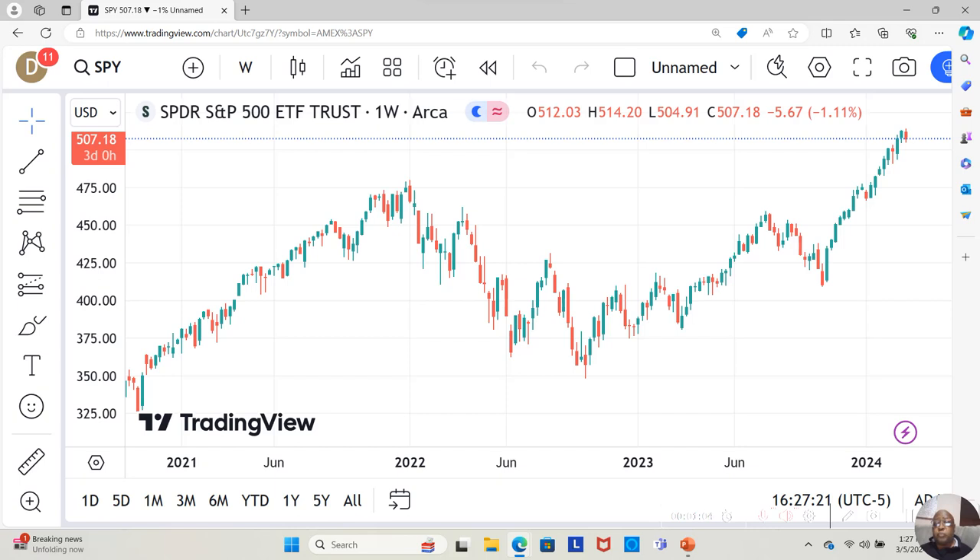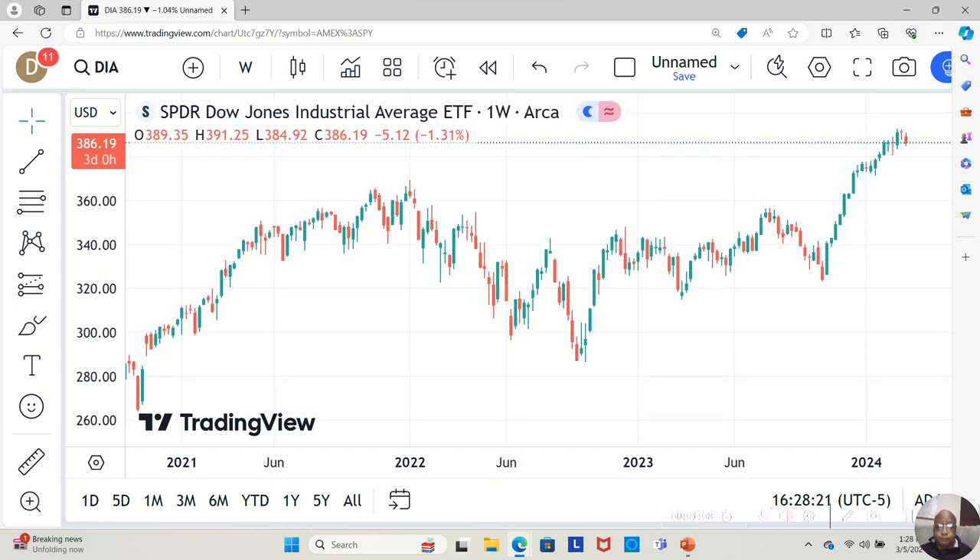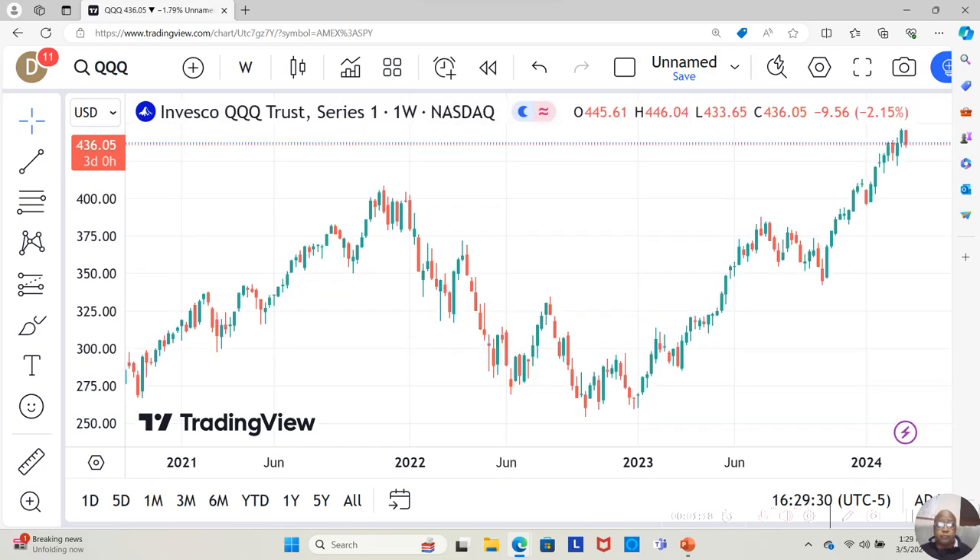We know that for this week the S&P 500 has started going down. The Dow was also negative last week and is now moving down for the second time this week. The Nasdaq is moving down as well — it's only two days in but it's almost about a full candle.